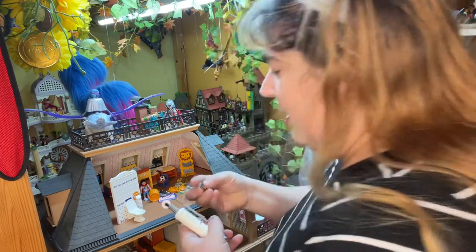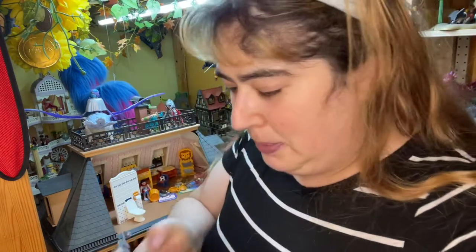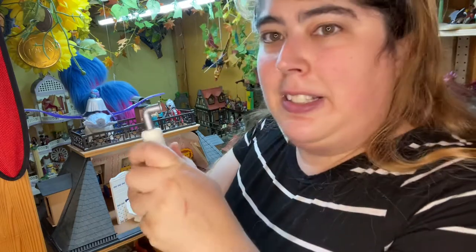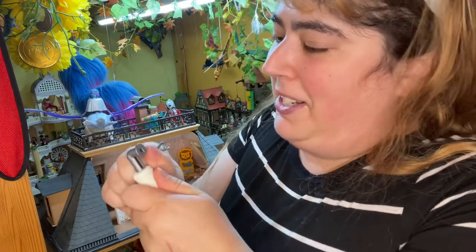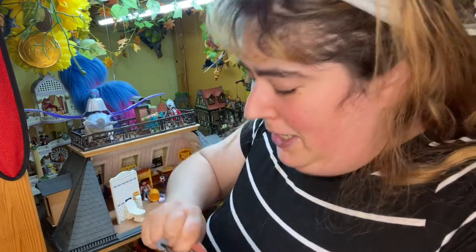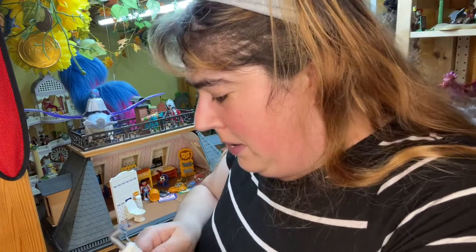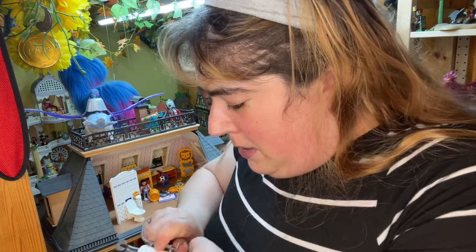Did I miss this? Yeah, I was supposed to put this in. Oh come on — don't you hate that? Didn't pay attention and now it's stuck.